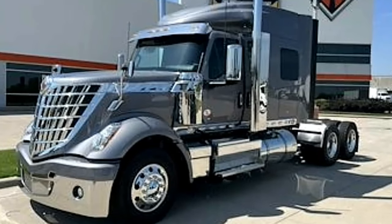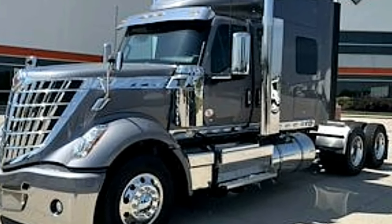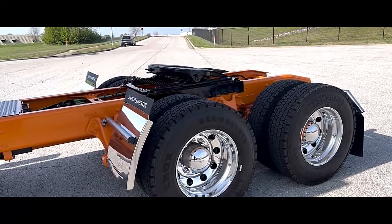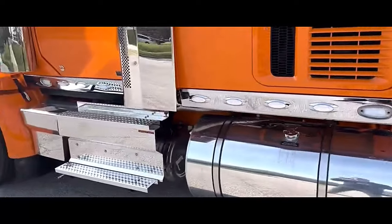Air drum brakes with ABS, with optional automatic traction control and electronic stability control. Air disc brakes with automatic traction control and electronic stability control.